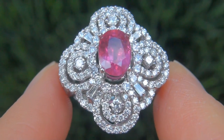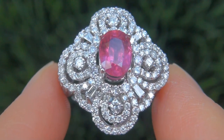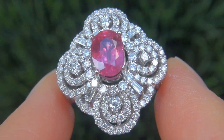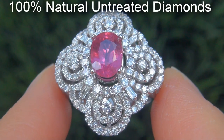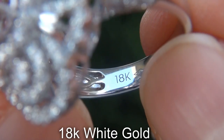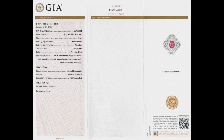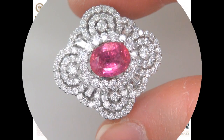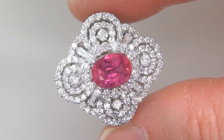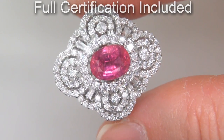Our gemologist also checked and verified every aspect of the ring and confirmed that it is a genuine unheated pink sapphire, accented with 100% natural untreated diamonds, and the setting is heavy solid 18 carat white gold. Included with the item are both the GIA certification and a Certified Jewelry certification that documents the authenticity, quality, and characteristics of the ring.